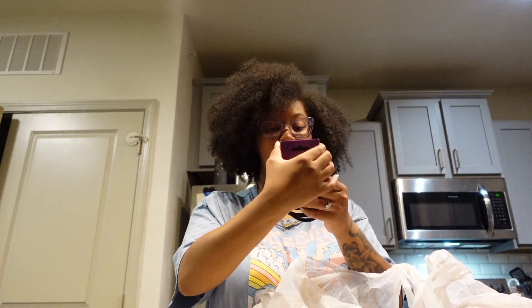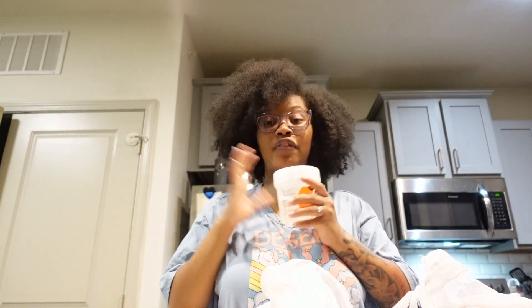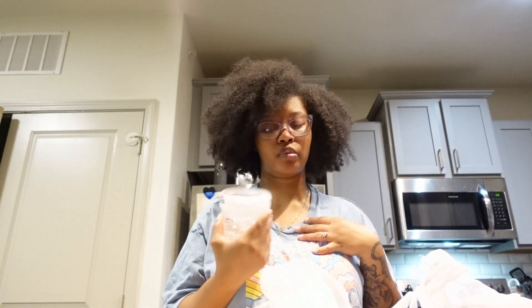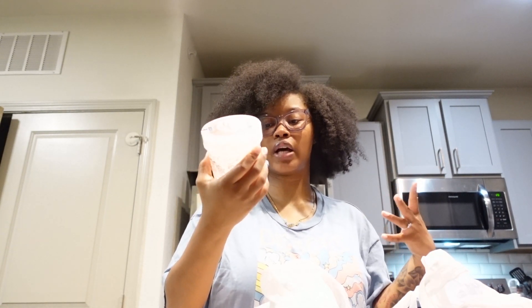I got us some hair ties — these are the Goodie hair ties and I love them because they stretch so far. If you're natural, you know when you put your hair in a little pineapple you need the extra stretch because if not it's just going to pop. My friend Jada told me to get the yellow cap ecostyler but I got the clear one only because I didn't have the yellow cap. The green one — if you know, you know — it doesn't really work on my hair anymore even with my wash and goes, so we're going to try this ecostyler.